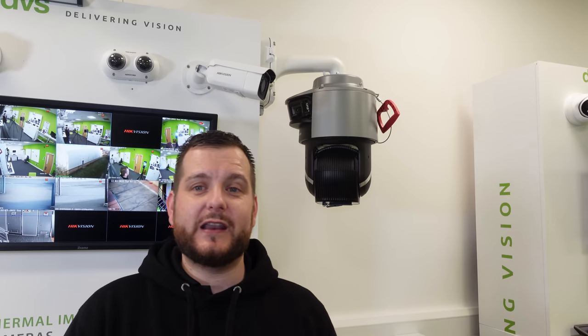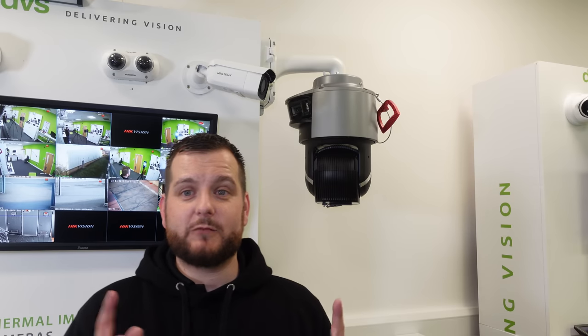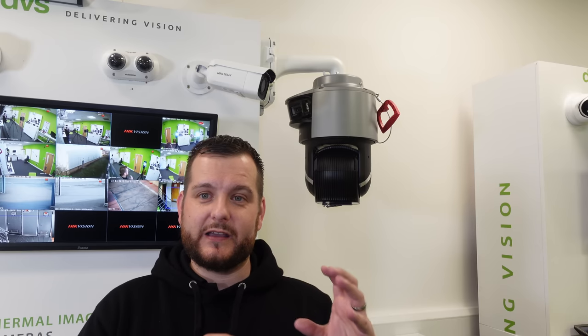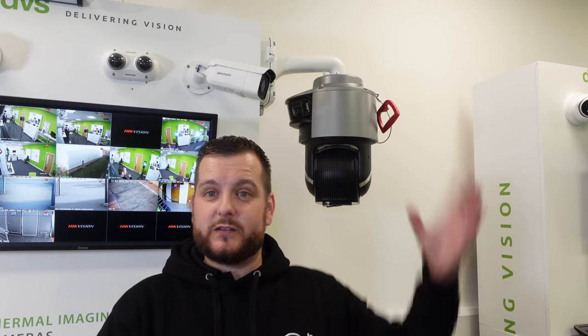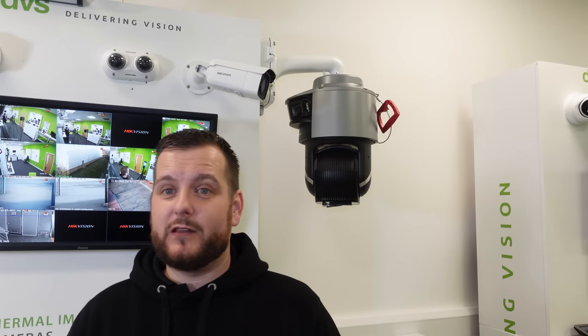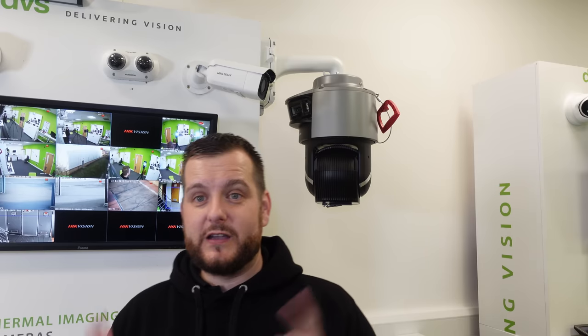It is one of the smart range, so it does have a lot of smart VCA functions in it. One thing to point out: currently there is no smart tracking handover — the smart linkage doesn't exist between the static and the PTZ like some of the other models, which do a handover and smart track on the PTZ. Currently this doesn't do that, but it does have a ton of other functionalities which we will run through on the web browser. Stay tuned while we go fit this outside.